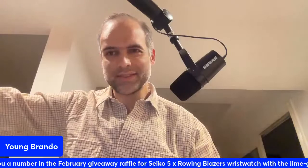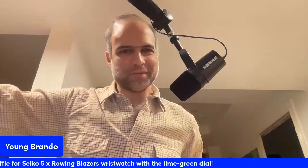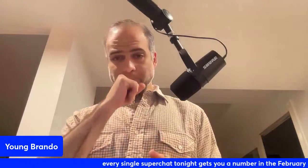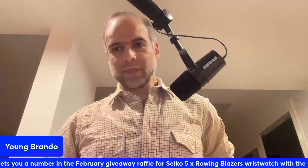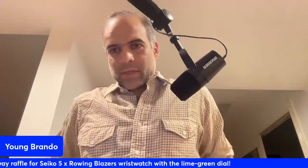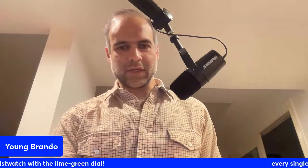Hey guys and gals, happy Galentine's Day. It's February the 13th. Welcome to the show, to the late show. This is your host, Young Brando. We're going to talk about some new releases and preview the Sotheby's New York auction as well. I feel like I'm getting sick, so I hope it's coming through. Let me know if the mic doesn't work properly or if there's anything wrong with the video. I'll start with what I was highlighting on Instagram today.